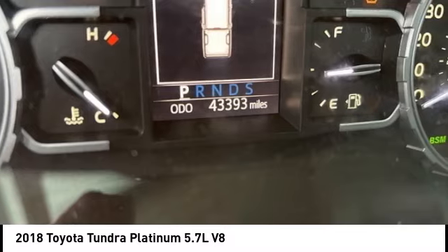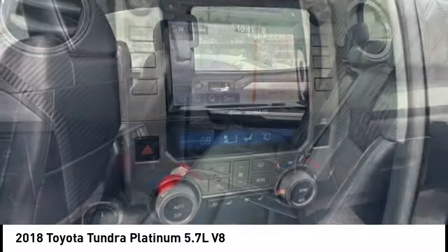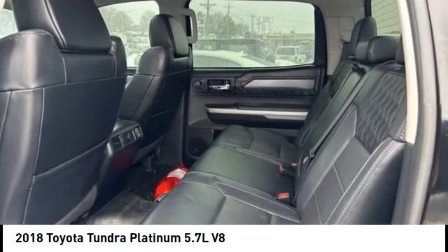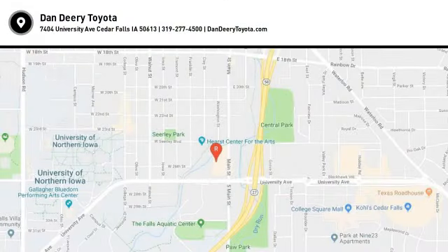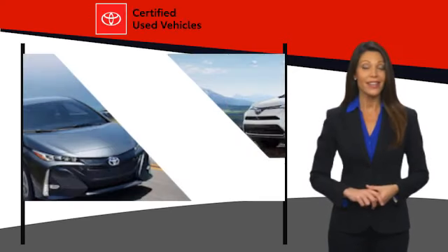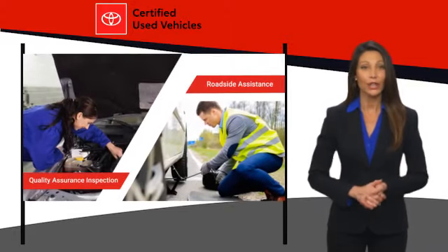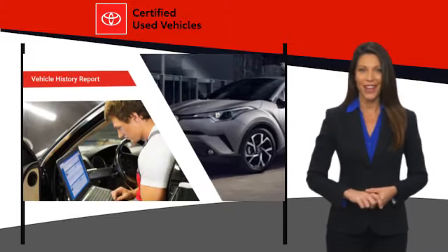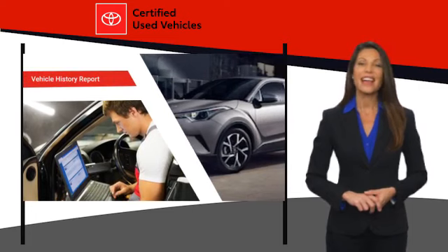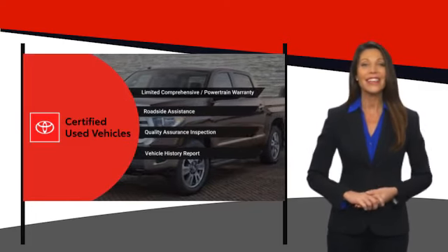Take this vehicle for a spin and see why so many shoppers are now proud owners. We know that the idea of buying a used Toyota is attractive to you. After all, getting a high quality, low mileage Toyota at a great price is a smart move. That's why we created the Toyota Certified Used program — it's the smart choice.